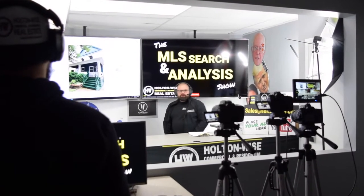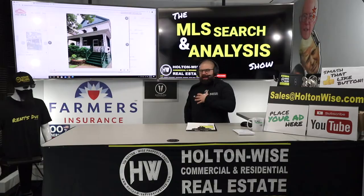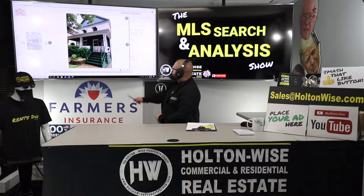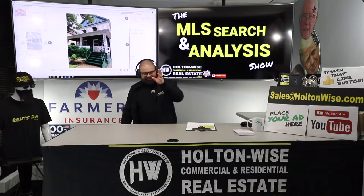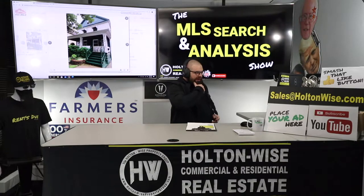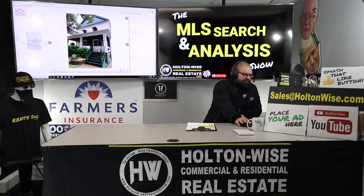Hey folks, welcome to another episode of the MLS Search Analysis Show. You're watching Holton Wise TV. I'm James Wise, and this is a property that I want to talk about for you, Jerry and Lisa.